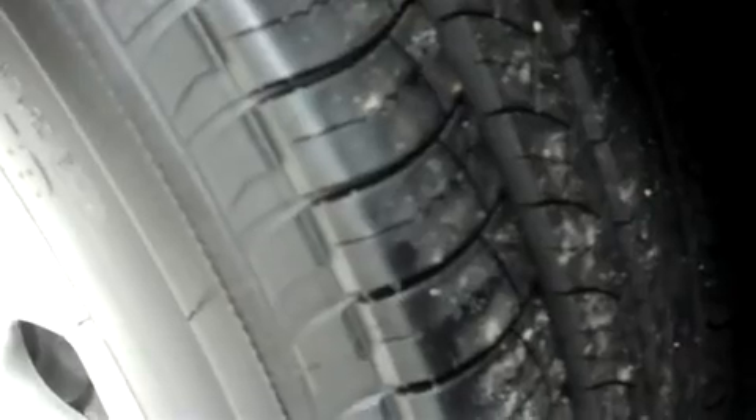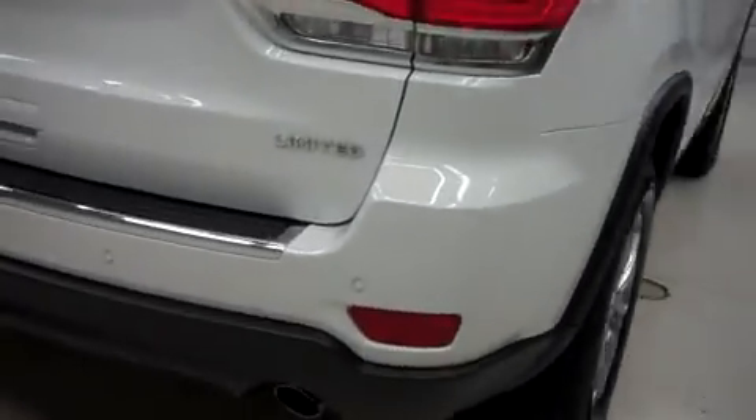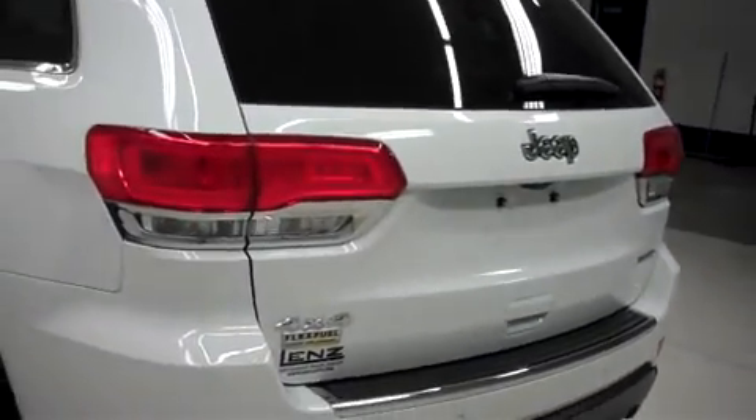It has the same Michelin tires in the back. This Jeep has dual exhaust, a power assisted rear gate, and a reverse camera. Let's take a look inside.